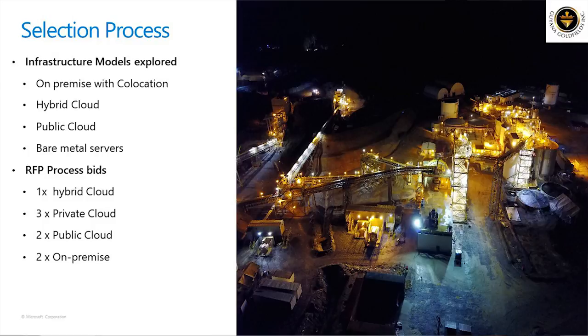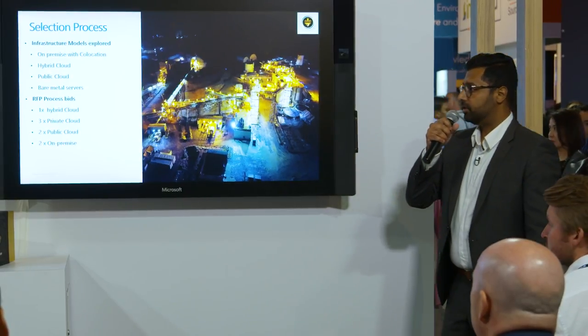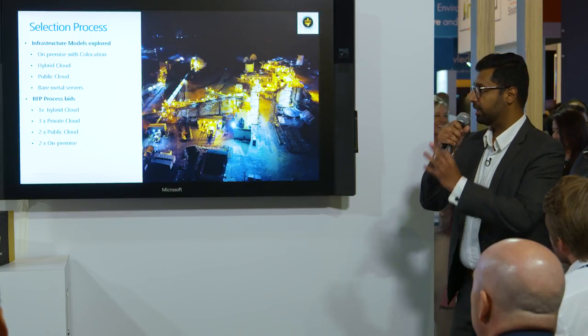We went through a selection process that ran for about four months — quite a rigorous process. We looked at various different models for hosting HANA: on-premise with co-location, extending our hyper-converged infrastructure to support the SAP workload, hybrid cloud where certain providers couldn't support HANA but could support other infrastructure, pure public cloud, and even bare metal servers from different partners to own the whole stack.